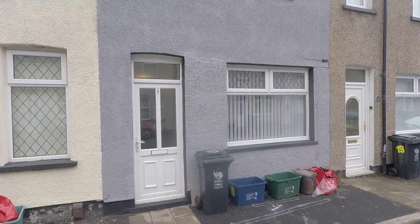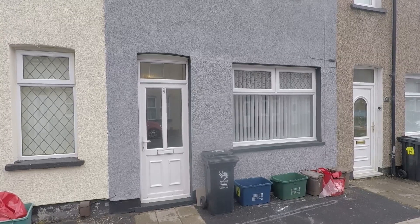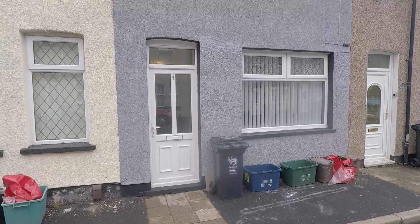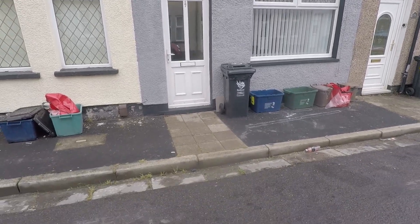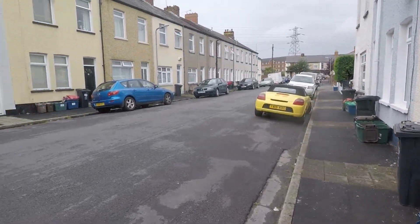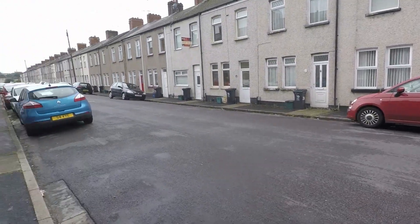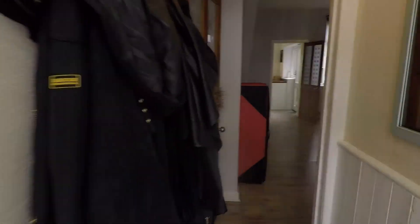Good morning and welcome to this Pinkmood video tour of this three-bedroom terrace property situated on Mega Street in Newport. We're starting off outside the front of the property, and just ahead of us we have the front entrance. There's plenty of on-street parking right outside and ample parking in the surrounding area. There are also close local amenities as well as good road links into Newport city centre and on to the M4 for commuters.